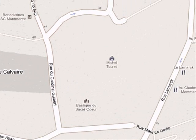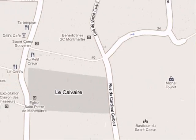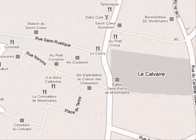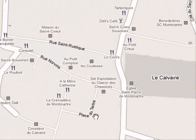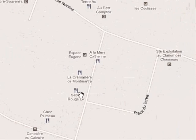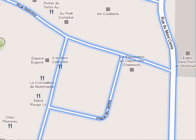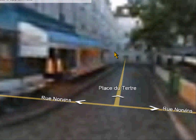Where are we exactly? That says Sacré-Cœur — Basilique du Sacré-Cœur — but I'm looking for... Place du Théâtre. I'm going to try and see if the little guy can show us... looks like the good old Google van has gone down there.